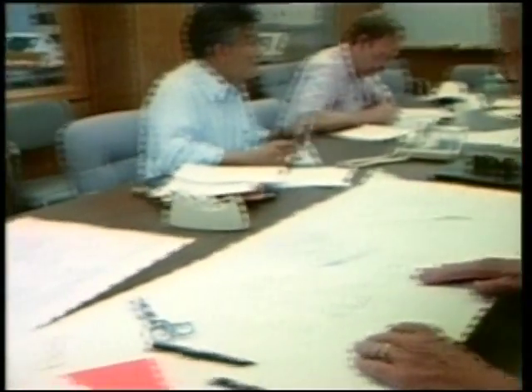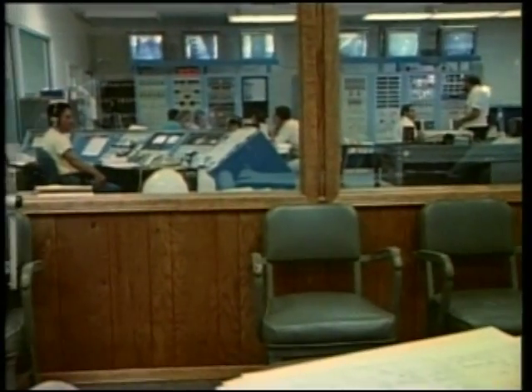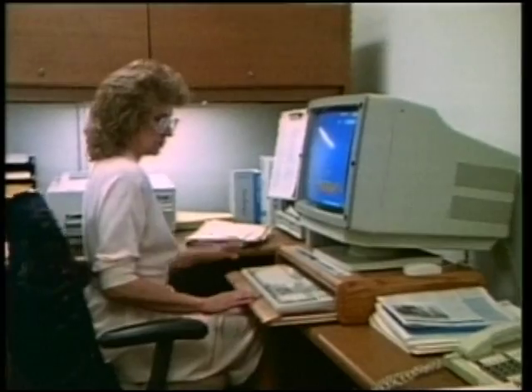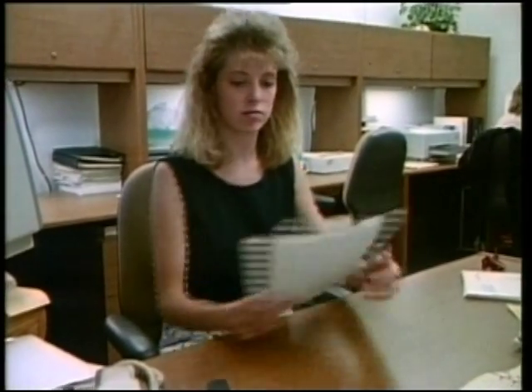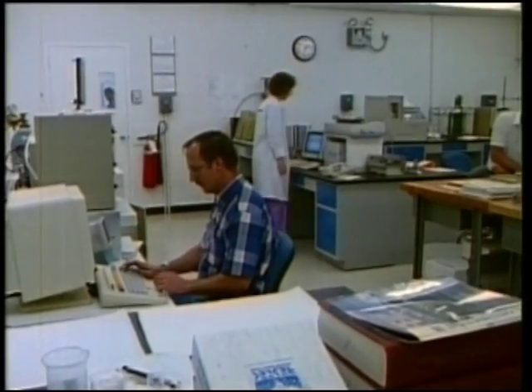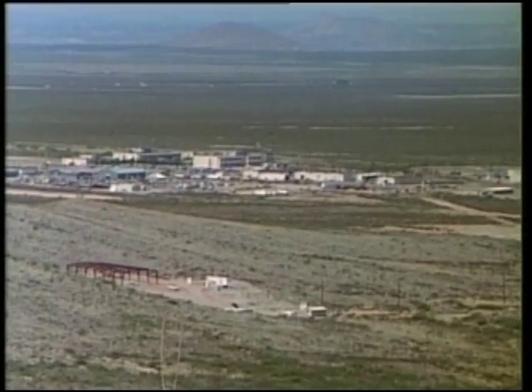Built in 1964, facilities here can test the entire propulsion system at one time to see how the components all interact. The White Sands facility began its propulsion work with the development and testing of Apollo's service module and lunar module engines.